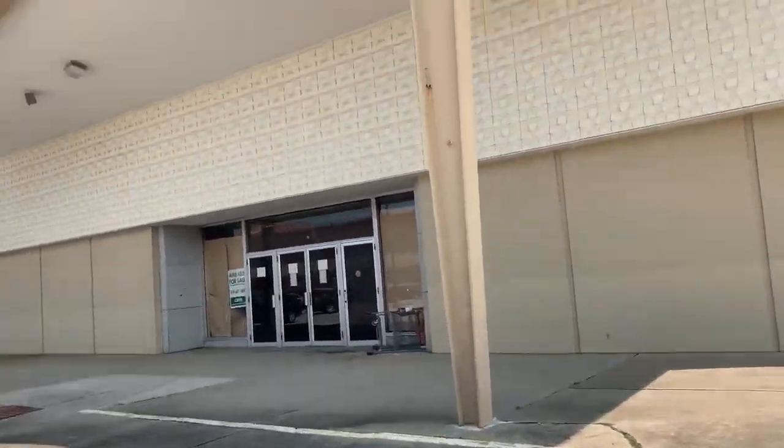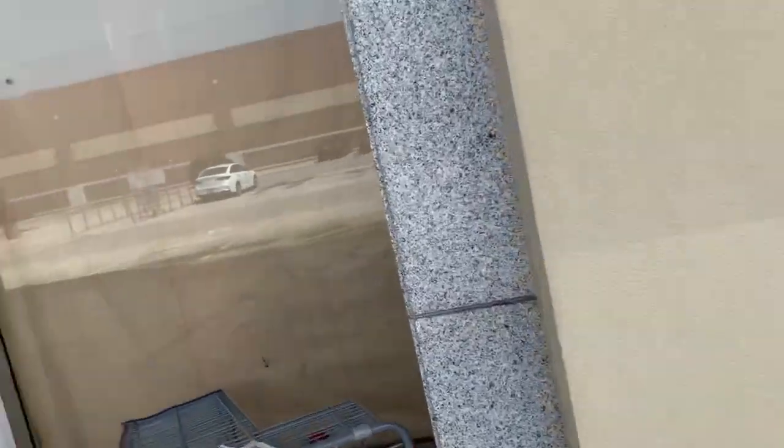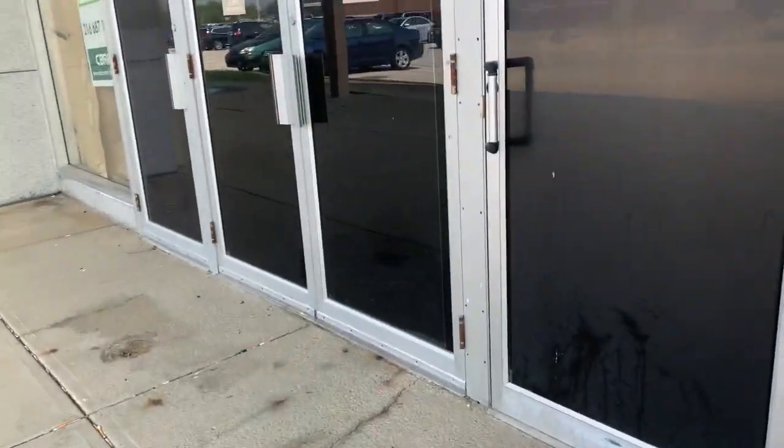Welcome back guys to the Sears. We're gonna peek in this door. Maybe that's a Sears card, I don't know. And that's a BJ's card — I'm joking. So this is a very unique looking Sears. I've never seen another Sears like this before.